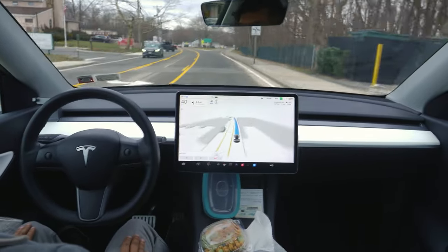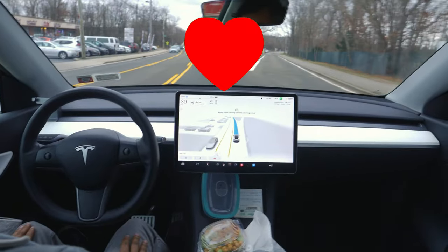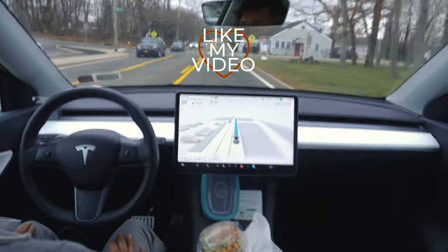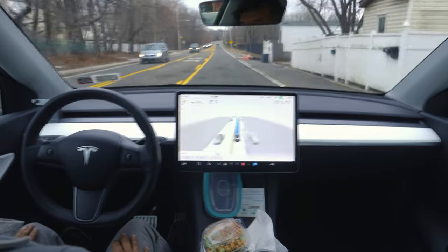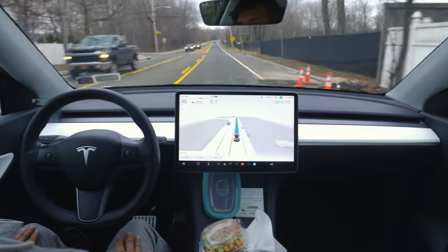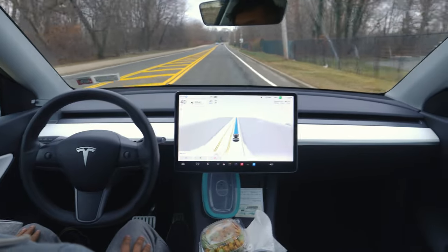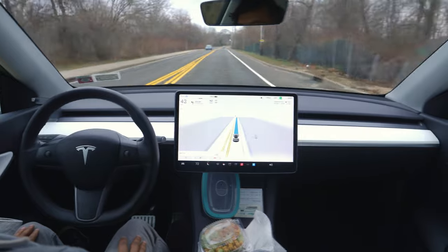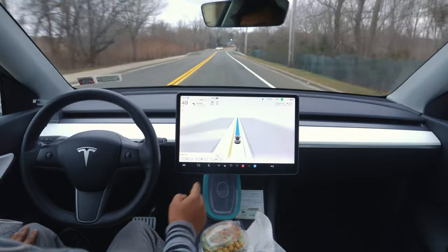This will be a very short drive of about 7 minutes, and hopefully the car will not make any mistakes. The car slows down for a human who was walking towards us. I had to speed up a little bit because there was a car behind us.